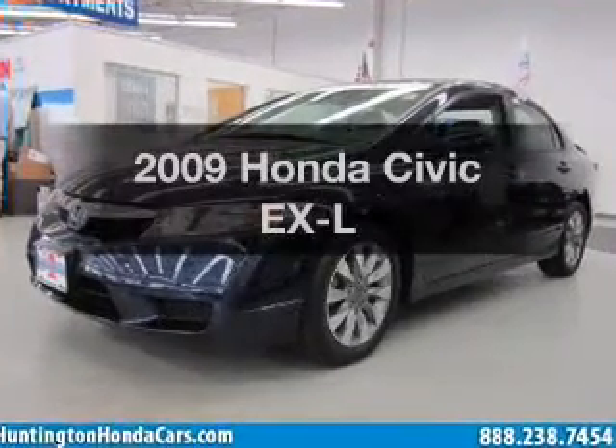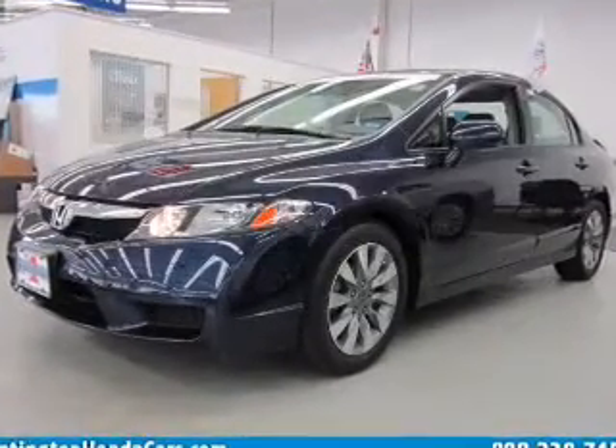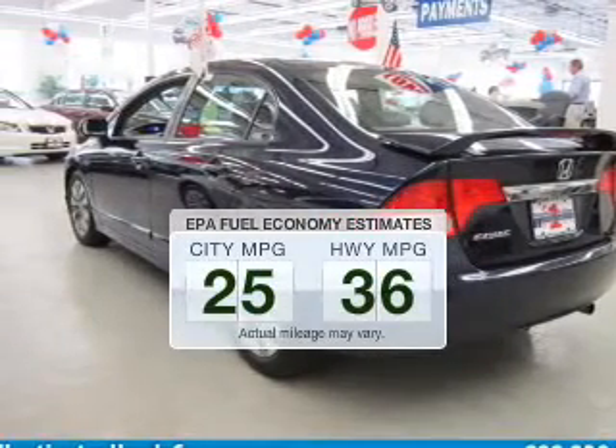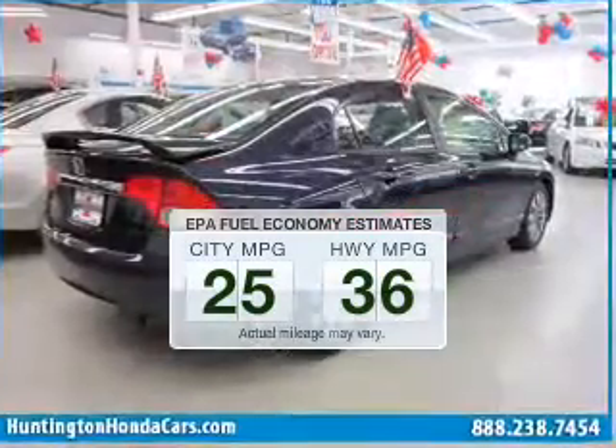Check out this 2009 Honda Civic. This is the set of wheels you've been looking for. Better gas mileage means better long-term driving, and this ride delivers with a great low fuel consumption rate.